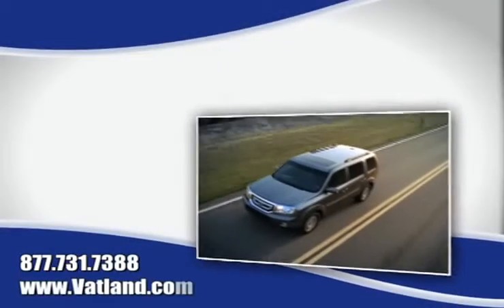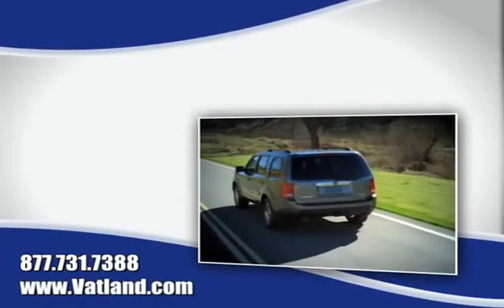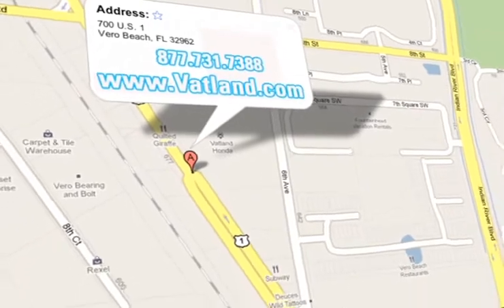Learn more about Vatland Honda to find out what sets us apart from other dealerships. Vatland Honda is located at 700 US Highway 1 in Vero Beach, Florida.